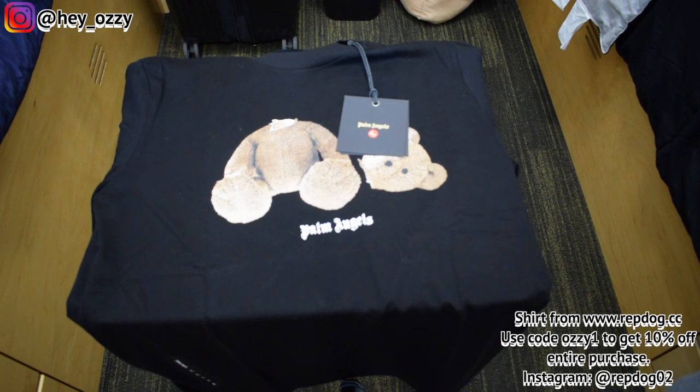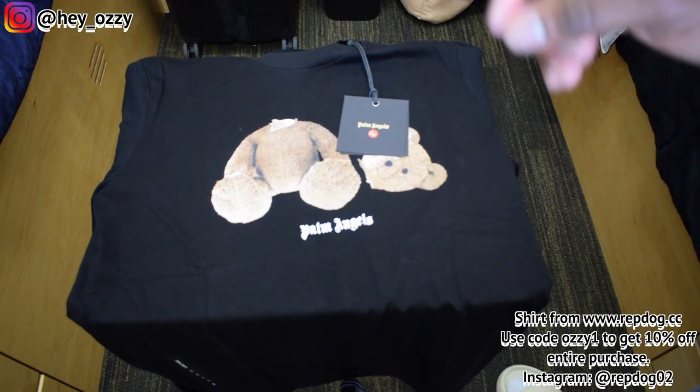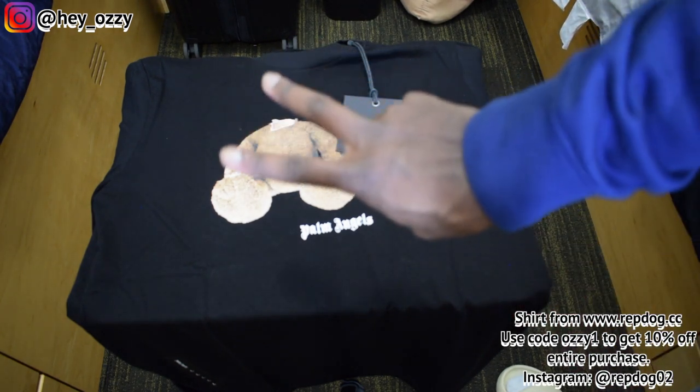I just wanted to show you guys the quality of the shirt. If you order it, it took like 5 days to get here — pretty fast, shipped in a FedEx box. I'm going to show you guys how this shirt looks on me, and then yeah, I'm out. Peace.